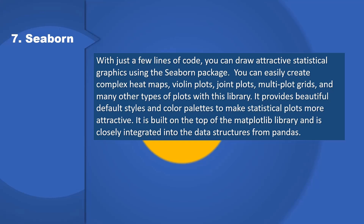7. Seaborn: With just a few lines of code, you can draw attractive statistical graphics using the Seaborn package. You can easily create complex heat maps, violin plots, joint plots, multi-plot grids, and many other types of plots with this library. It provides beautiful default styles and color palettes to make statistical plots more attractive. It is built on top of the Matplotlib library and is closely integrated into the data structures from Pandas.